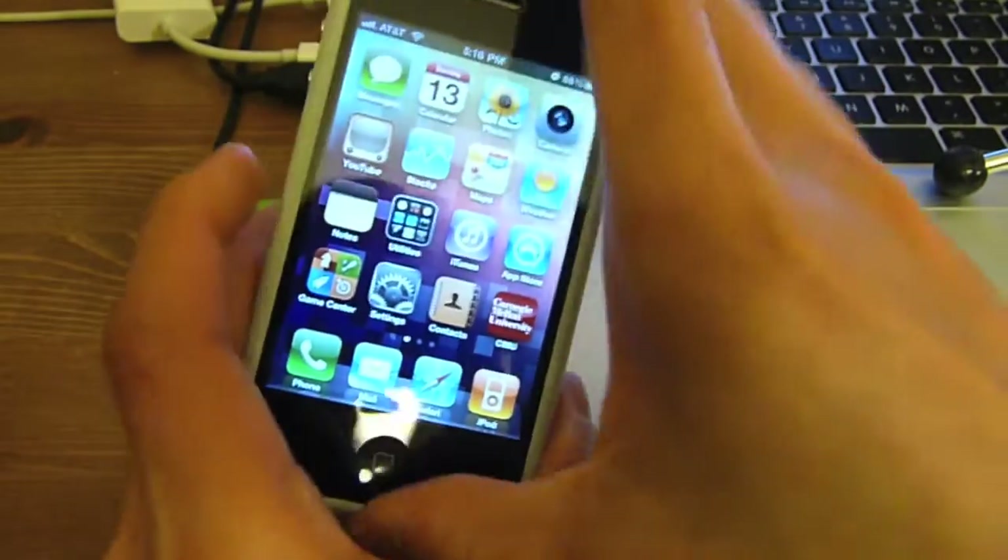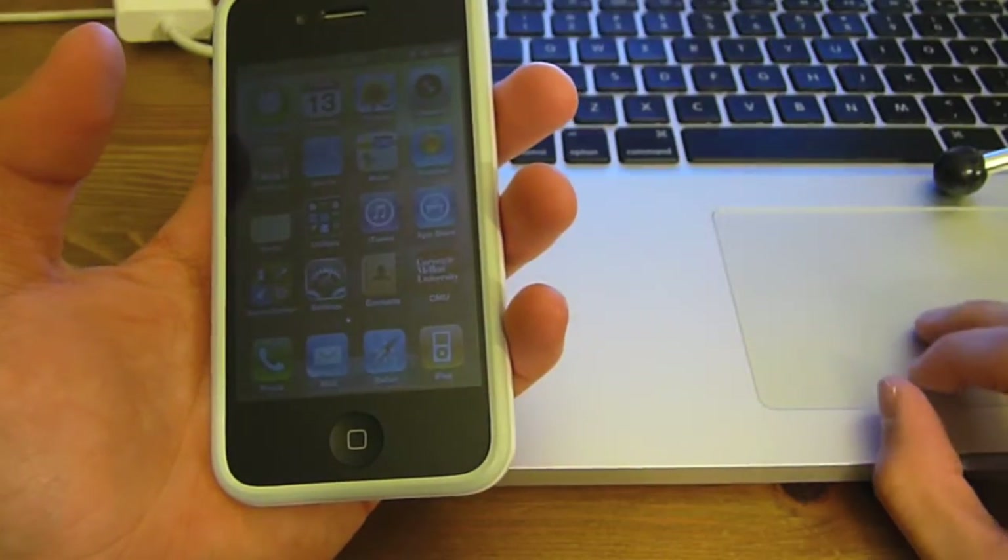I can't really show you that because I don't have an Apple TV, I'm afraid, but I wish I did.